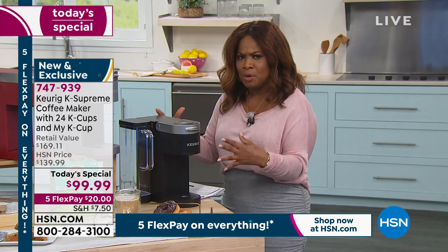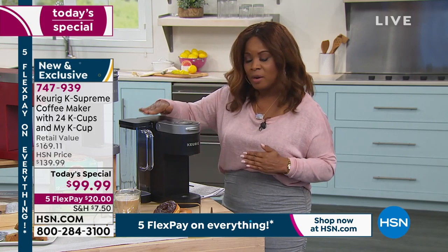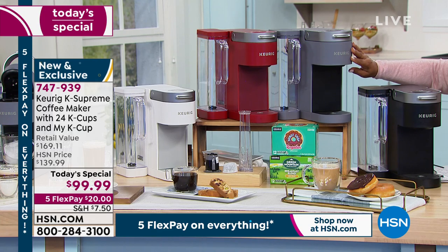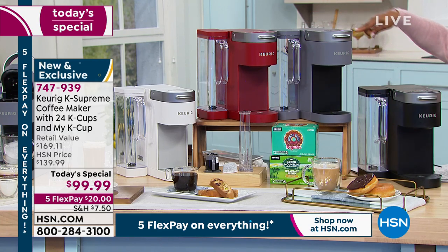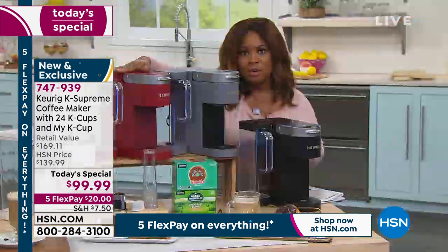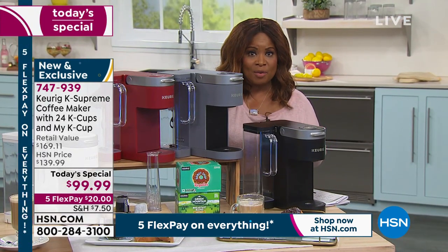This model is sleek and beautiful. Let's go over the colors. Here's the black choice, which was very popular last hour. We also have it in gray — a beautiful complement to stainless steel. Red happens to be exclusive to HSN and QVC, so you won't find these colors anywhere else. And then we also have the white on the other end.